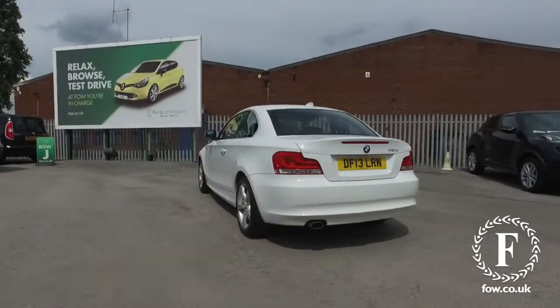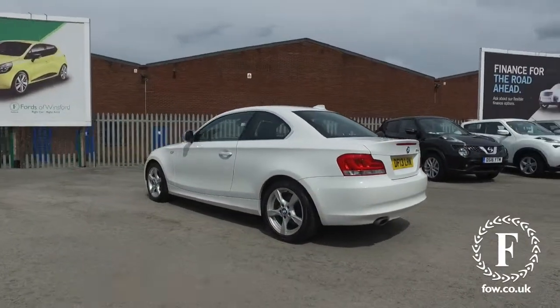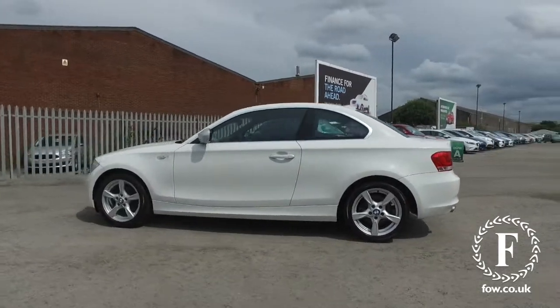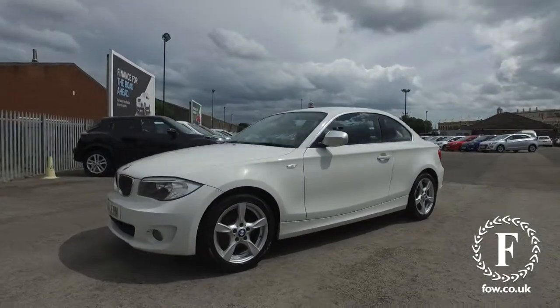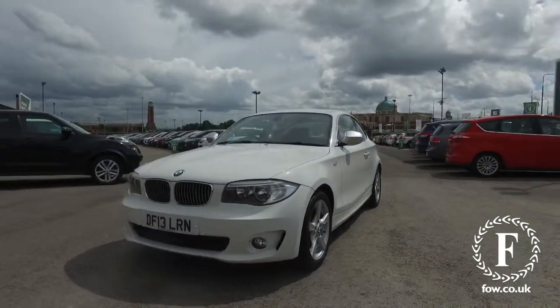And under the bonnet, a 2.0-litre diesel engine, which does not have to work hard in a car this size to entertain, but it's also great on fuel, it's reliable, and around 62 mpg combined.